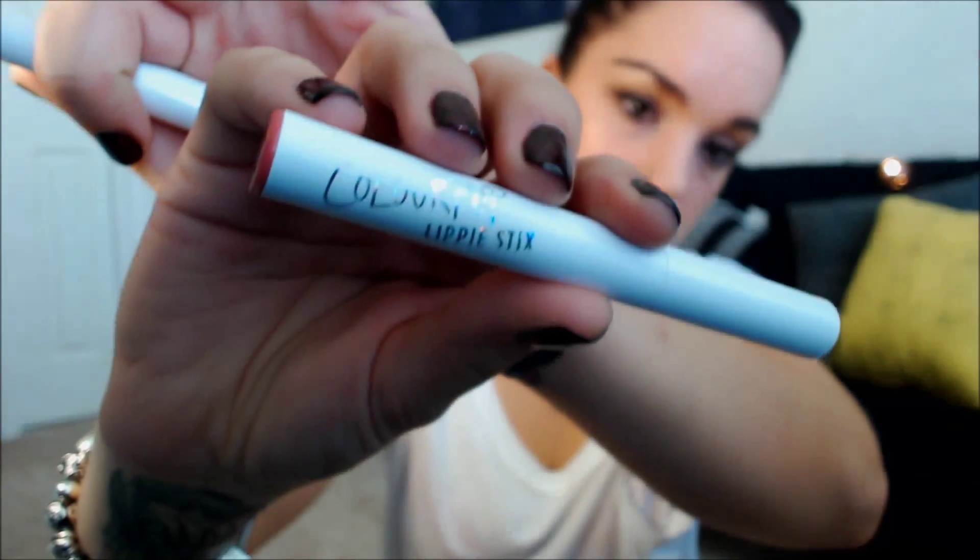Another product I've been trying is the ColourPop Lippy Sticks. The colors I have are Frida and Cookie — Cookie is what I'm wearing right now. It's a matte finish but very creamy for a matte. I can wear it all day and it doesn't dry out my lips. The formula is really creamy, goes on from morning to night. I can eat, drink, and it doesn't come off. I've been wearing it about four hours now and it's held up really well through lunch and drinks.